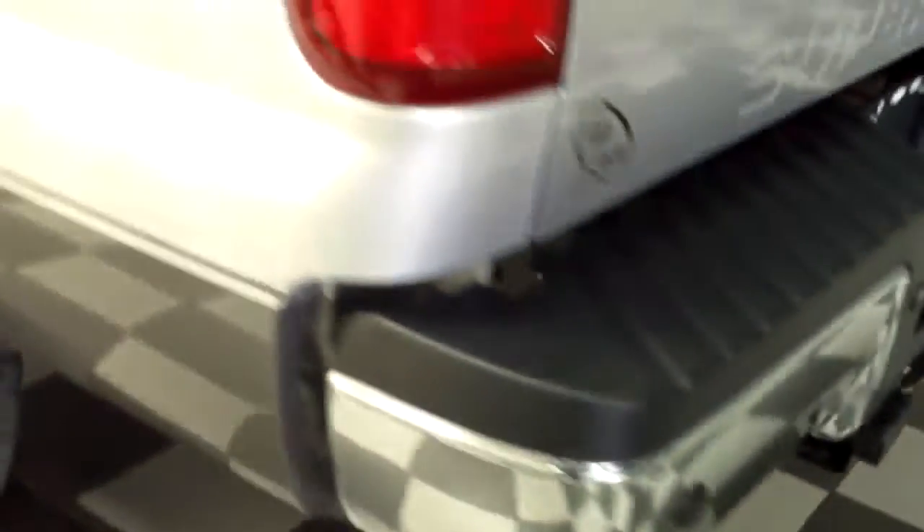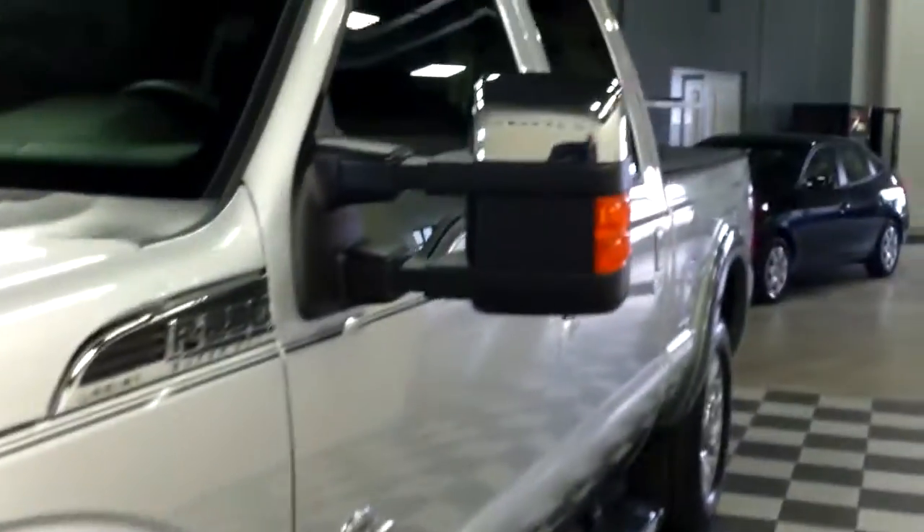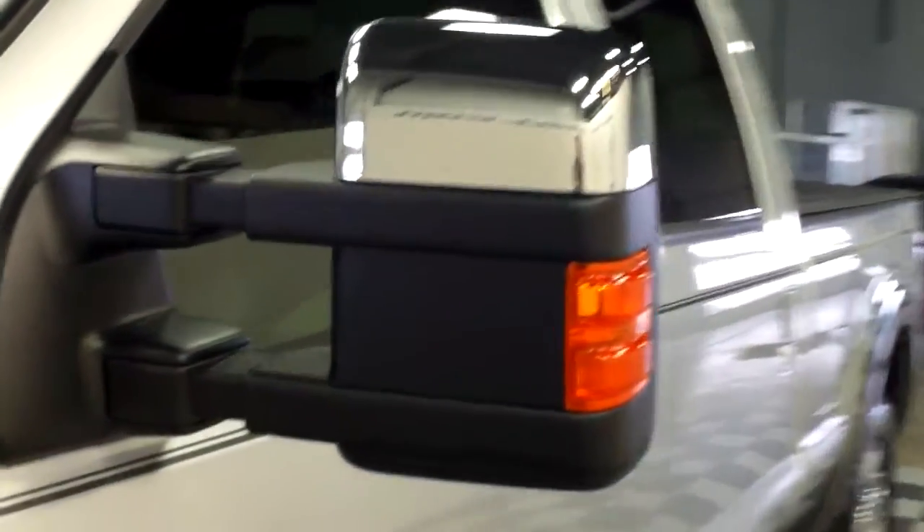It does have backup sensors. And the same with the side — excellent shape, no major dents or scratches. It does have a power sliding rear window. These factory towing mirrors do fold in and extend out.